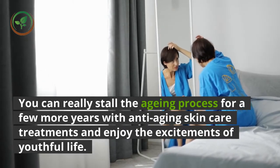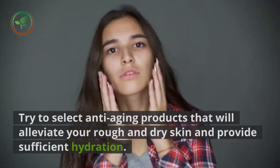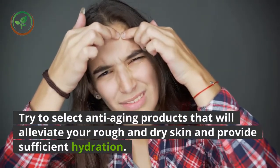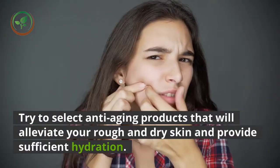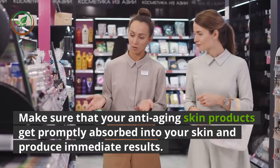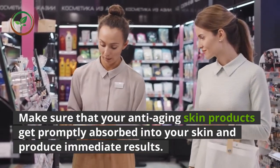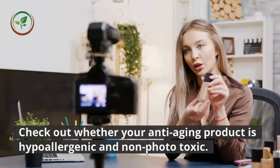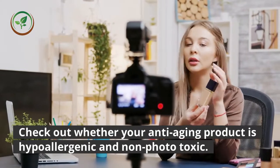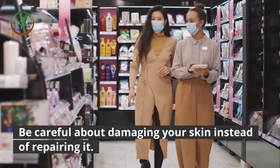Try to select anti-aging products that will alleviate your rough and dry skin and provide sufficient hydration. Make sure that your anti-aging skin products get promptly absorbed into your skin and produce immediate results. Check out whether your anti-aging product is hypoallergenic and non-phototoxic, and be careful about damaging your skin instead of repairing it.